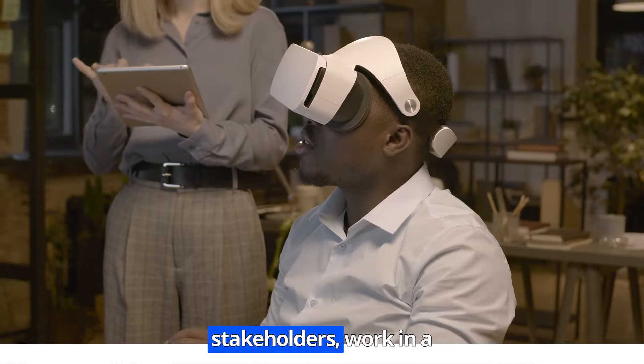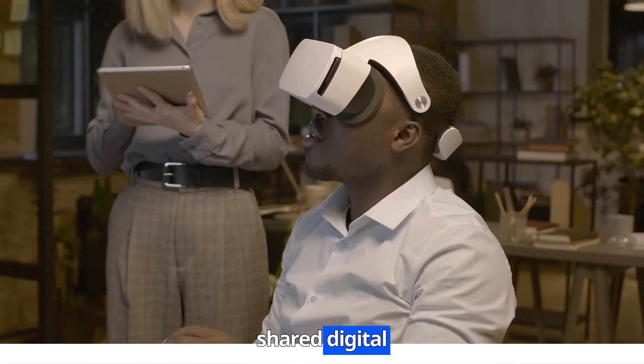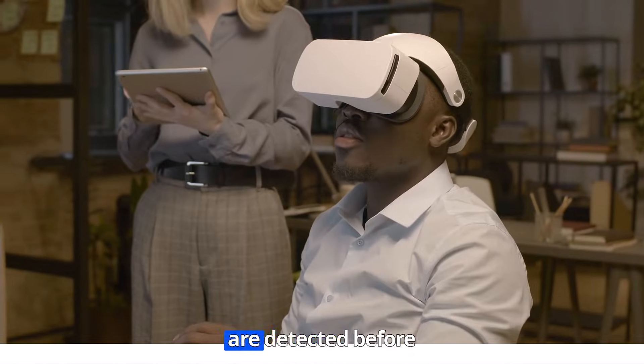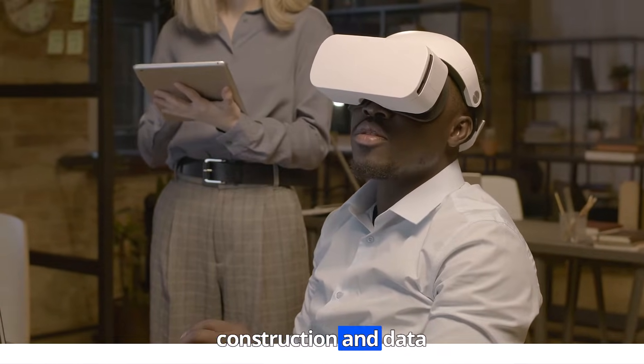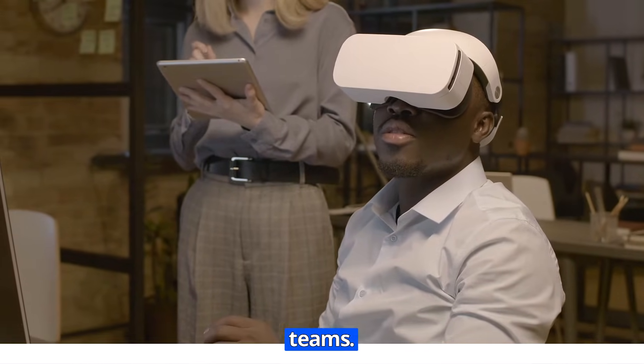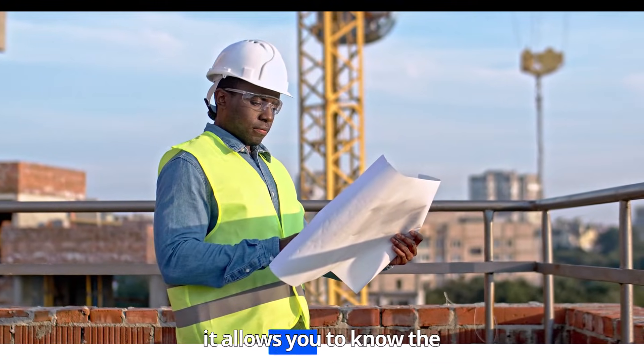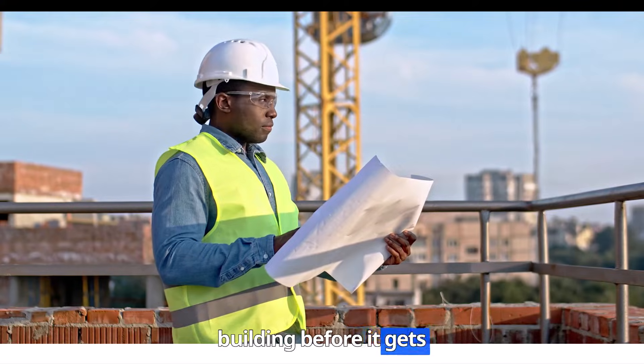With BIM, all project stakeholders work in a shared digital environment. Designs are visualized in 3D, conflicts are detected before construction, and data flows seamlessly between teams. Contractors interact with the model before building — it allows you to know the building before it gets constructed.